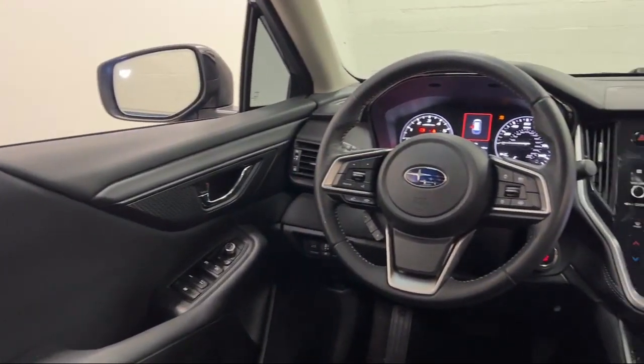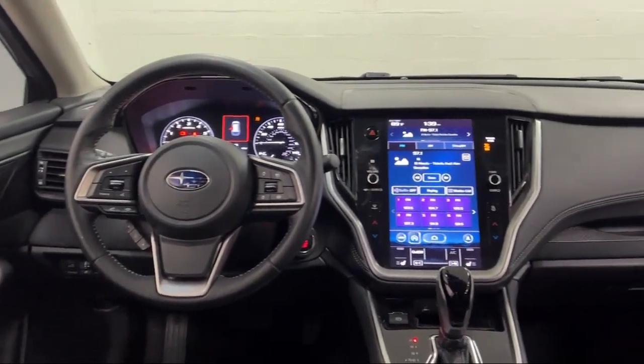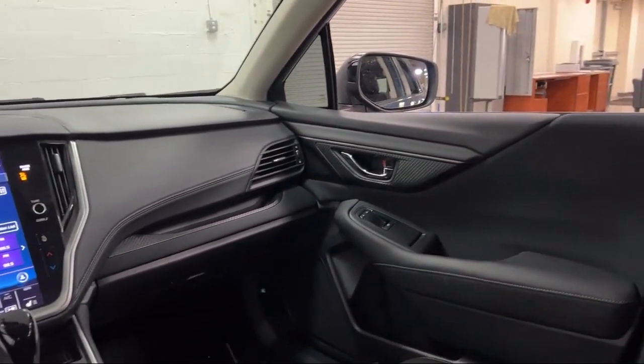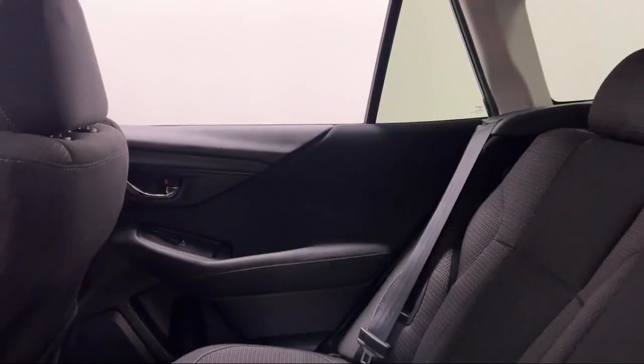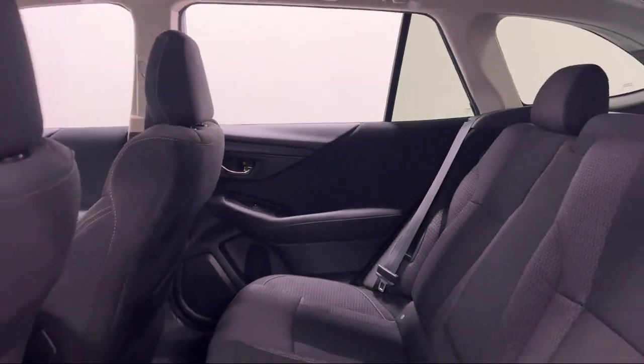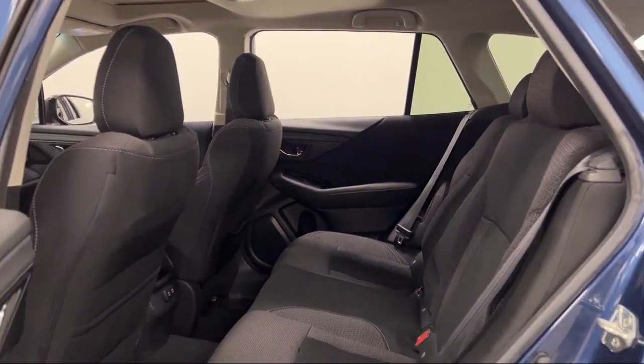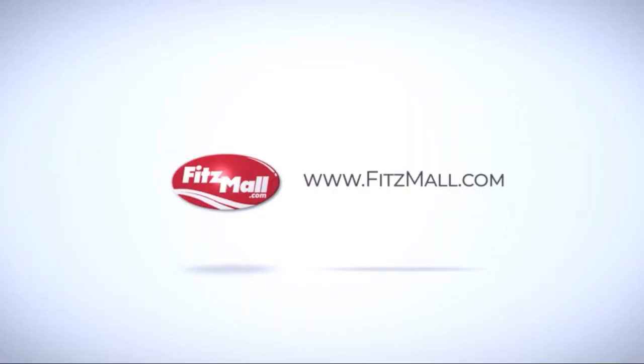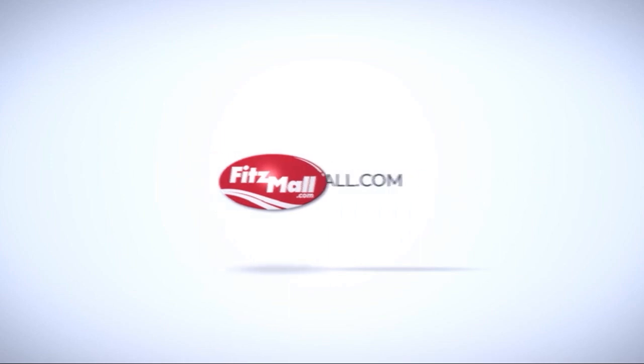Every Fitzway used vehicle we sell gets the Fitzway checkout — a comprehensive inspection by our highly skilled technicians. We'll provide you a copy of the inspection report and a Carfax vehicle history report so you'll know as much about the vehicle as we do.